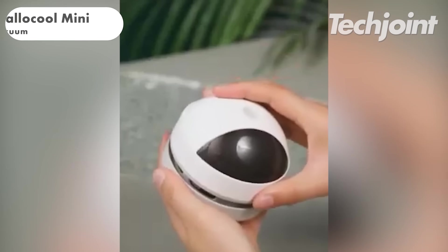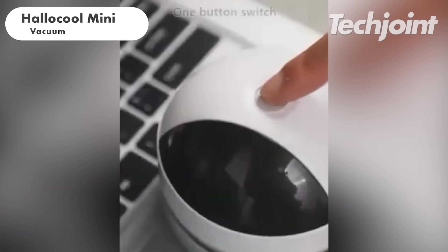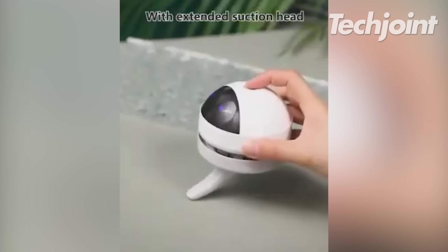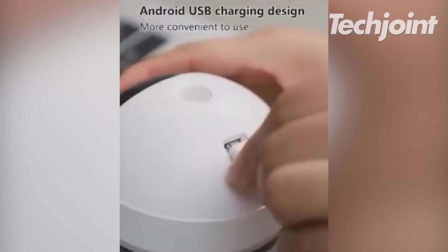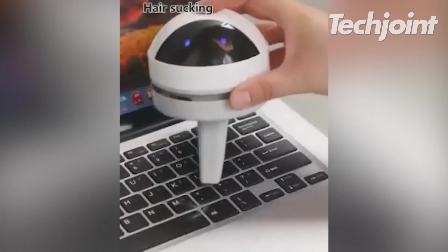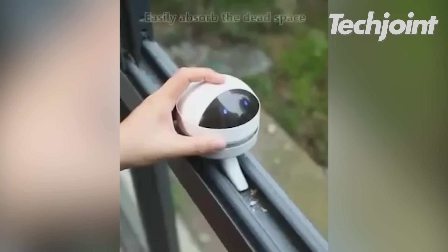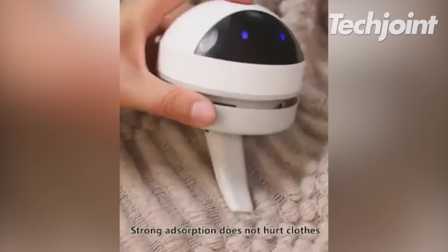This desktop vacuum cleaner offers 360-degree ascending wind, strong suction and multiple nozzles for spotless desks. Its rechargeable battery provides three to four hours of use after a quick charge. Its compact, powerful design, easy one-button control and simple maintenance make it effective at removing dust and pet hair. It is currently priced at $15.